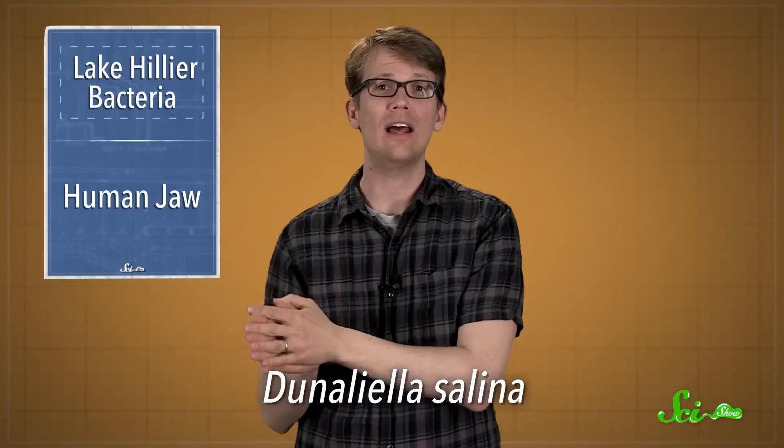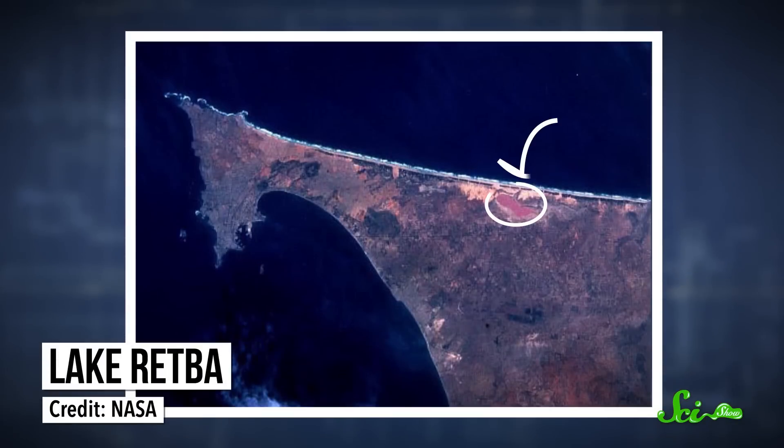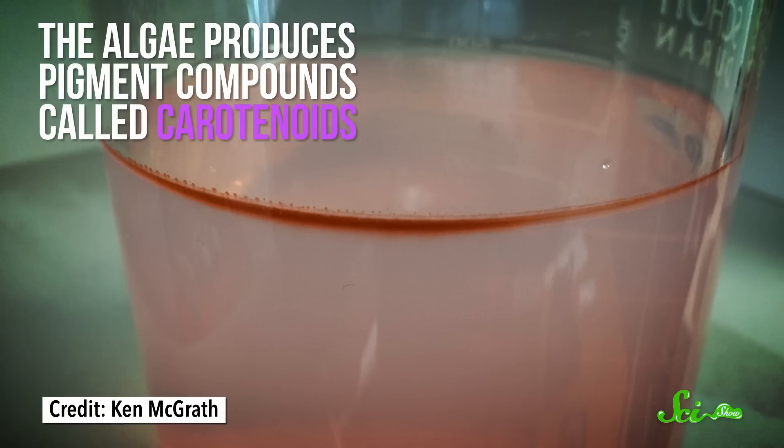They did find Dunaliella salina, the algae that scientists figured would be in Lake Hillier, because it's also present in the equally rosy Lake Retba in Senegal. The algae produces pigment compounds called carotenoids that help it absorb sunlight and also make it look reddish pink.